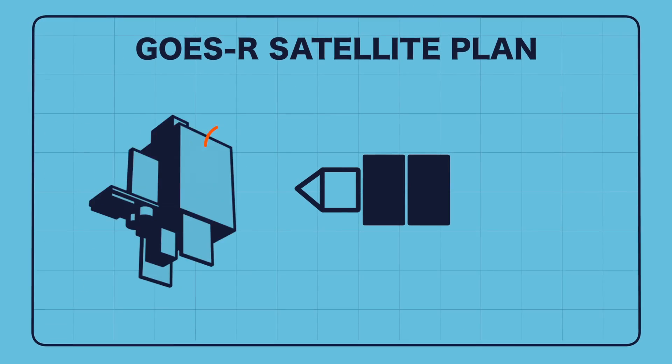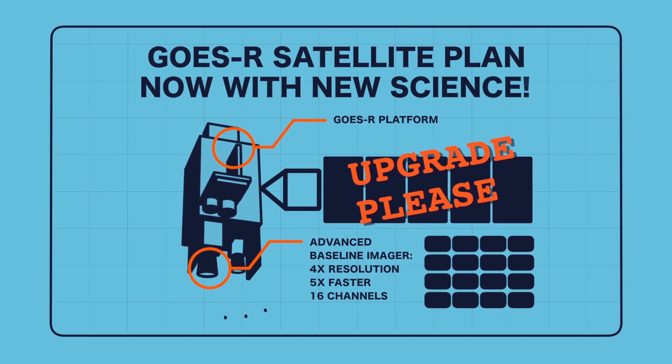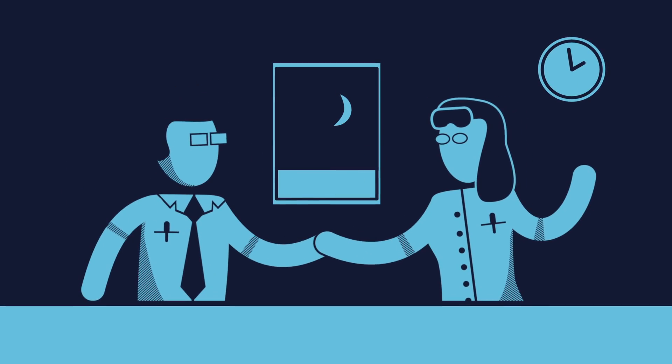Because they always want to improve things, engineers might change the satellite platform, upgrade all the instruments, and, because it's meant to improve the forecast, add something totally new that's never been done before, like a new Lightning Mapper. After months of constructive debates, and probably more than a few late nights, they'll finally come to an agreement.